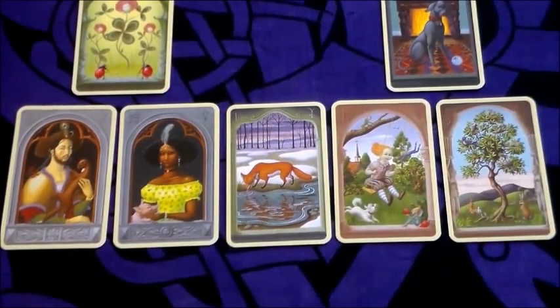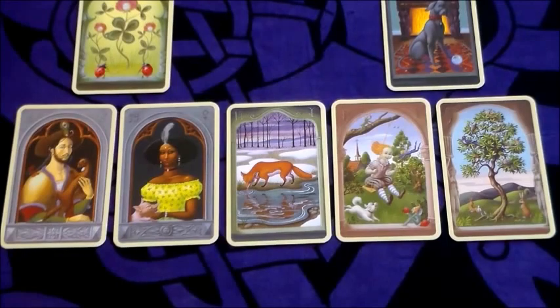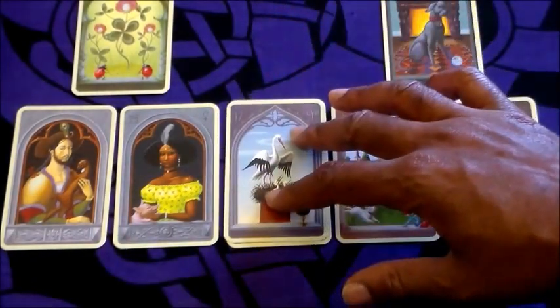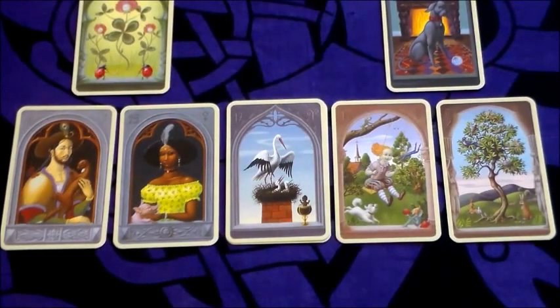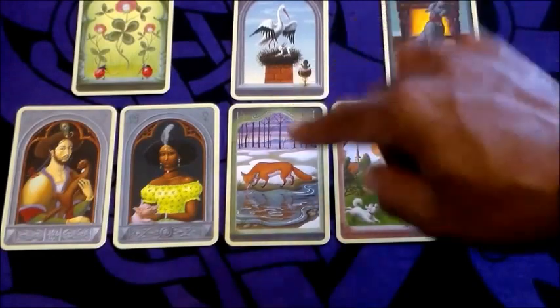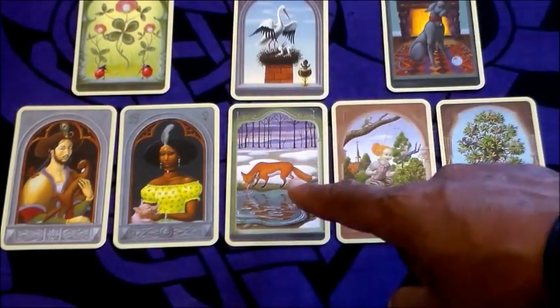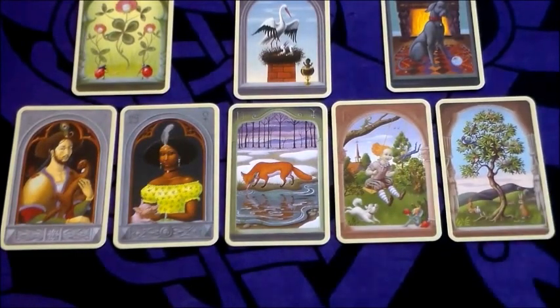The last thing when I work with a line of five is the essence line. I take the Lenormand card numbers for all five cards and add them together: Gentleman is 28, Lady is 29, Fox is 14, Child is 13, and Tree is 5 — giving a total of 89. Since this is over 36 (there are 36 cards in the deck), I add the two digits: 8 plus 9 equals 17. The 17th card is the Stork. The Stork represents change and improvement — suggesting overall there will be positive change and improvement in Howard's skill, craft, and self-employment. This has been Counting Round.